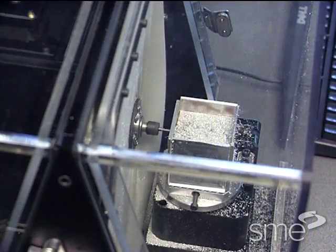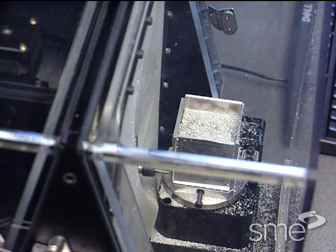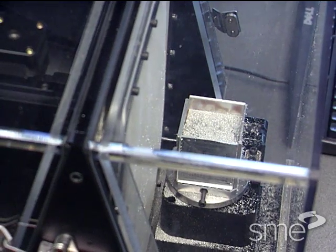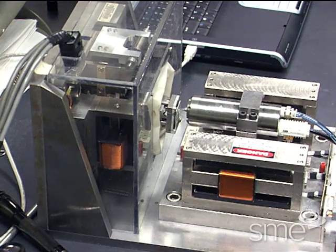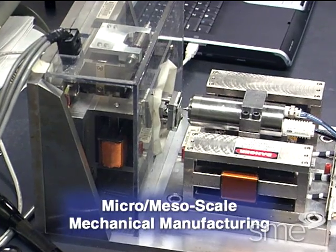In the terms of traditional manufacturing, however, micromachining refers to milling, cutting, and drilling with miniaturized machines and cutting tools. These micromachining methods are collectively referred to as micro-mesoscale mechanical manufacturing, or M4.